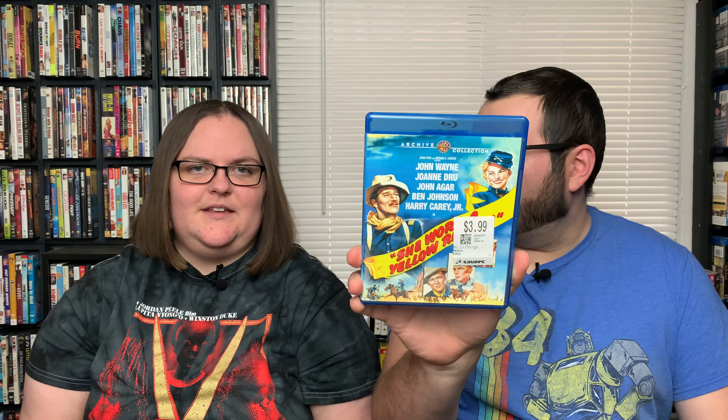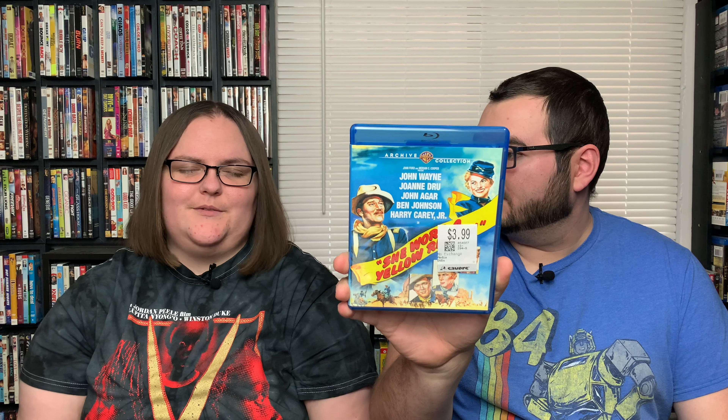We did actually find a few Blu-rays when we last went out thrifting, which we were really excited about — it's always fun to find Blu-rays at thrift stores. First one is Wolves. Then a movie I was surprised we didn't own yet — Disclosure with Michael Douglas and Demi Moore. And the last Blu-ray we found has got to be one of the coolest finds in the wild ever, especially coming from a Savers — this is the Warner Archive release of She Wore a Yellow Ribbon. We've never seen a Warner Archive out in the wild at a thrift store before. It's a John Wayne film, so always good to add to that collection.